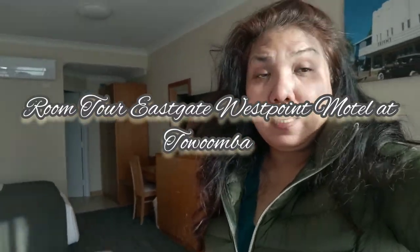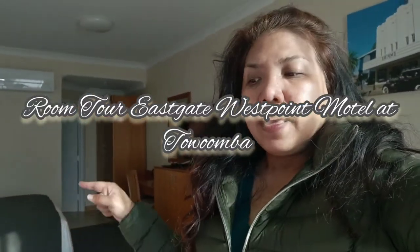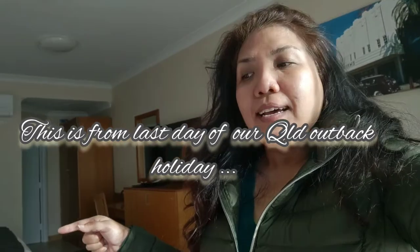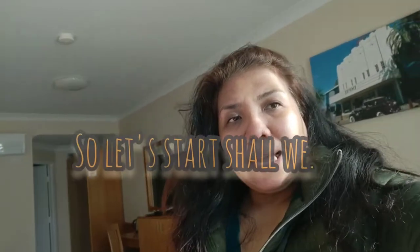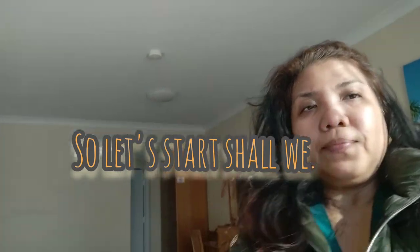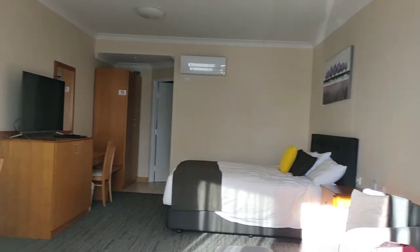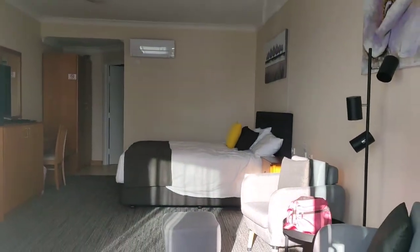Hi guys, just want to let you know this is our last day of our holiday, so we're heading back home. Let me show you where we stayed last night. We stayed at Eastgate's Hotel in Toowoomba. This is a really good hotel, let me show you around. You can see this is the outside with a big window area.